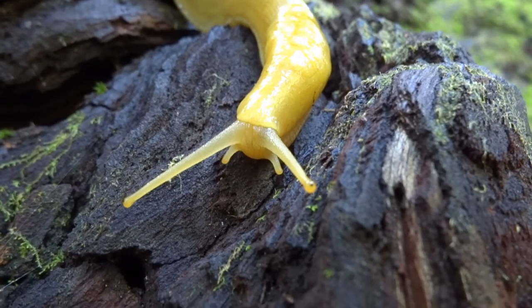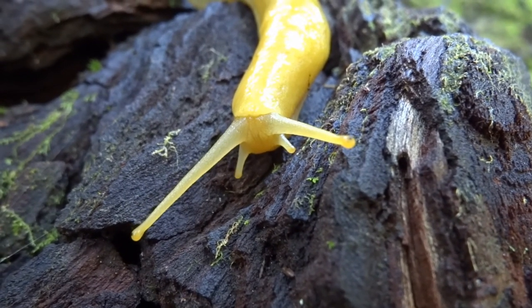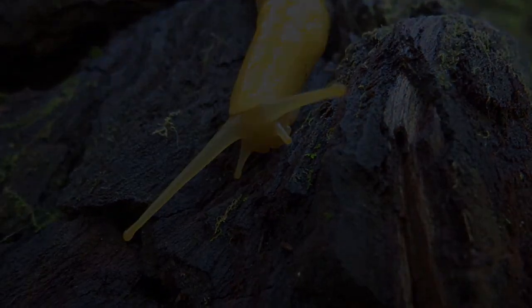Hope you found this instructional video useful. You should now be able to tell the difference between a banana and a banana slug. If not, you are a buffoon. See you next time.